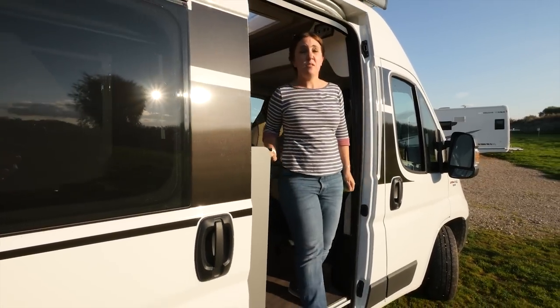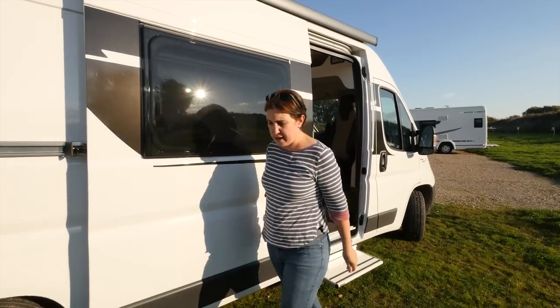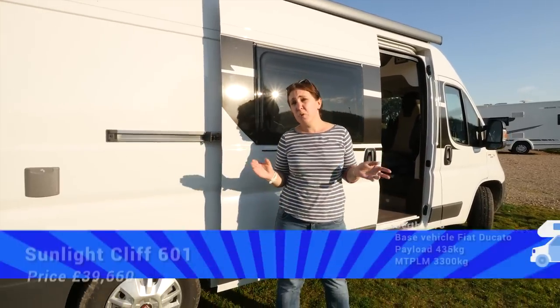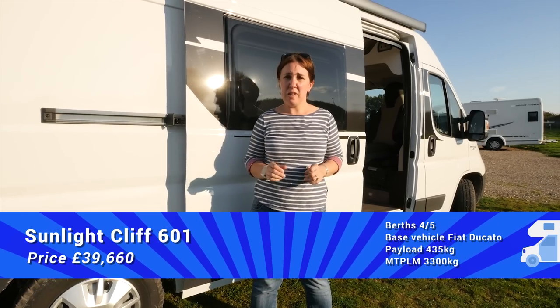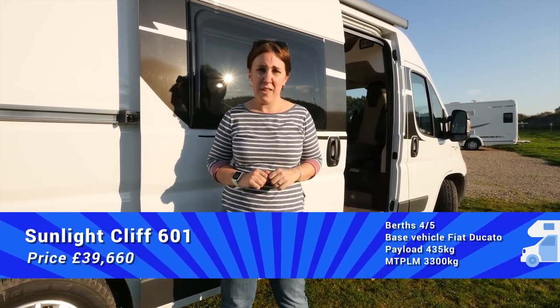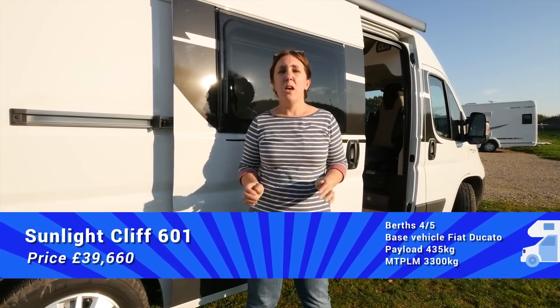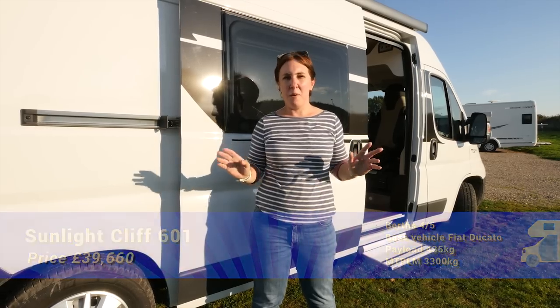The Cliff 601 is a flexible little motorhome, but it's the price that's really key to this range. It starts at less than £40,000. Even when you add in the few extras that have been put onto this particular model, you're still only looking at £45,980. For that, you get a great-looking, well-built little motorhome that will keep you going for years to come.